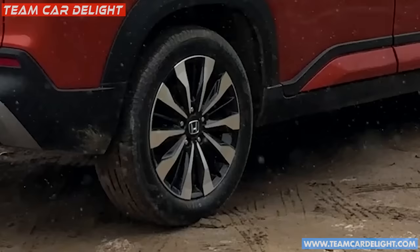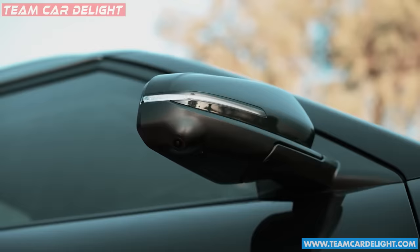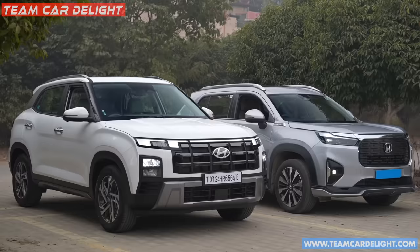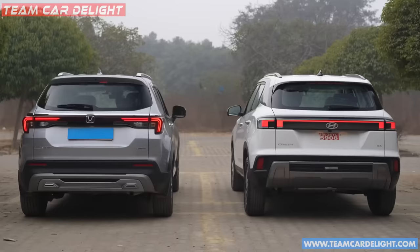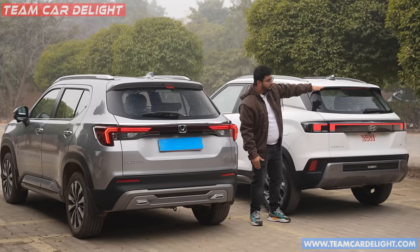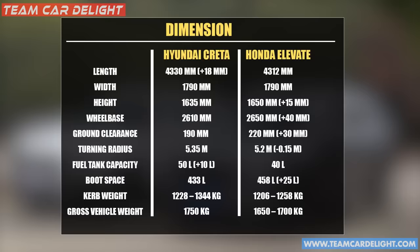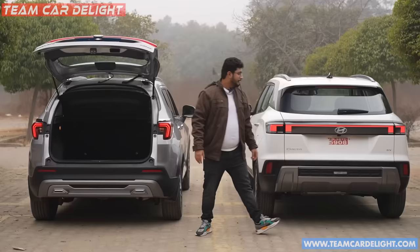The Elevate looks more bold, aggressive and muscular. Both cars get 17-inch alloy wheels — multi-spoke on the Elevate and big-size on the Creta. The Elevate has a sleek ORV profile with a camera and puddle lamp integrated for its 360 camera system. Looking at the rear, the Elevate has connecting tail lamps with big LED units. You also get a coupe-style slanting roofline on the Creta versus a flat roofline on the Elevate. Overall, the exterior look is better for the Elevate.